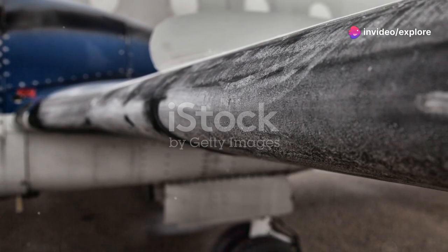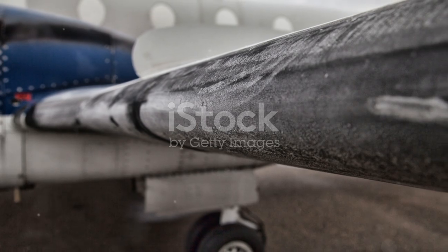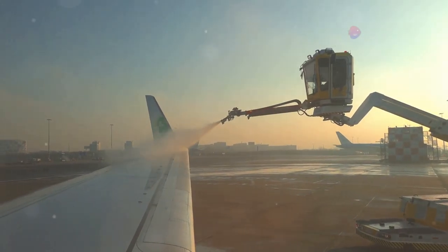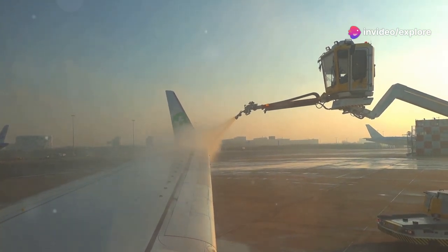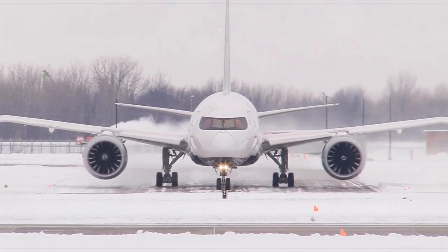This process can occur on critical surfaces like wings, tail, propellers, and even engine inlets. But why is this a problem? Even a small amount of ice can disrupt the smooth airflow over the aircraft's surfaces, reducing lift and increasing drag. This can severely impact the plane's ability to stay airborne.